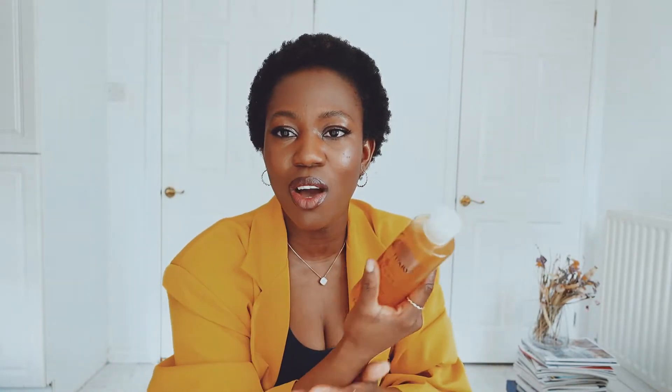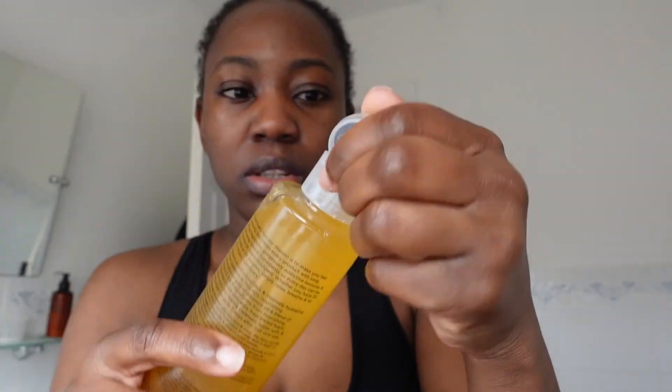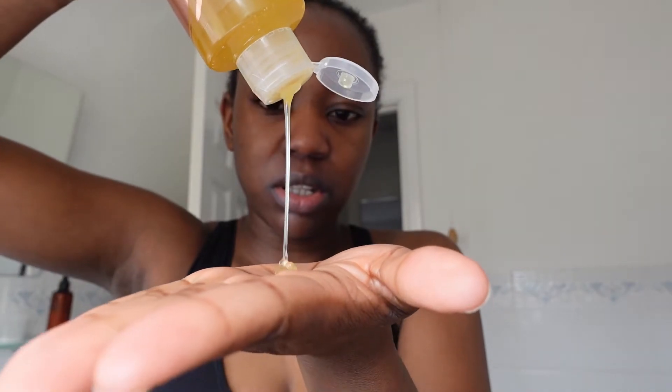Let's talk about the texture — I'm going to apply it on my hand so you can see it now. This oil is actually a blend of Omega-3-6-9, and it transforms from a nourishing honey-like oil into a lathering foam. As you can see, it turns into foam the more you add water to it. I don't mind the texture — it makes my skin feel really moisturized and hydrated.